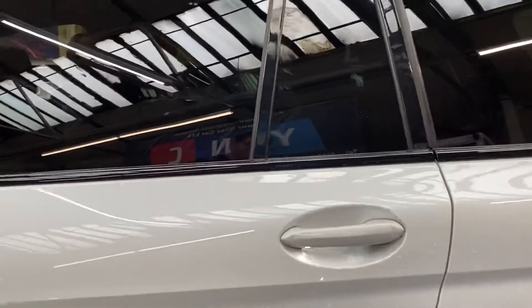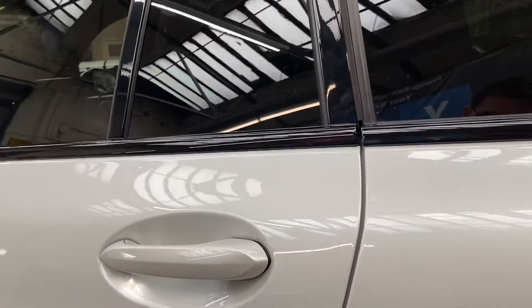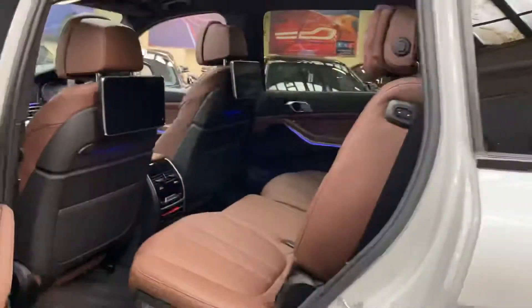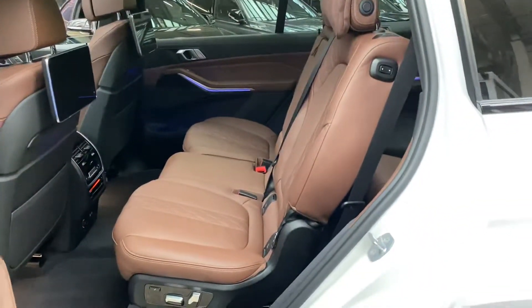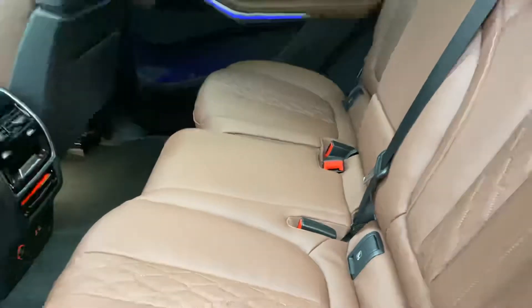The interior and exterior on this X7 are all in fantastic condition. We've also got the soft-close doors — I'll just quickly demonstrate that for you. As you can see, those doors will close themselves if you leave one not quite fully shut. The second row seats are again all in this wonderful ultra-soft Merino individual leather.